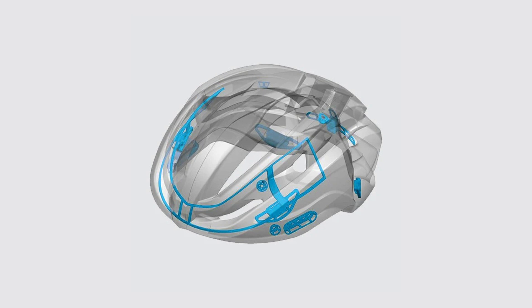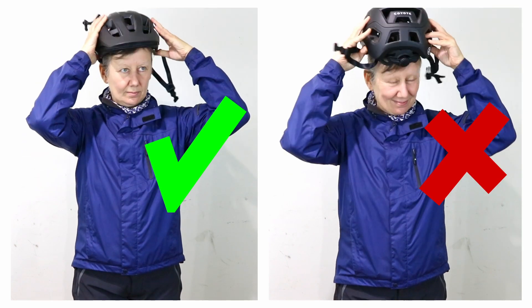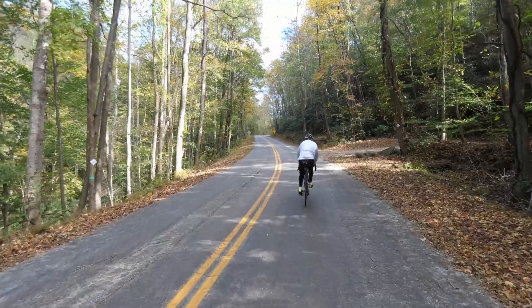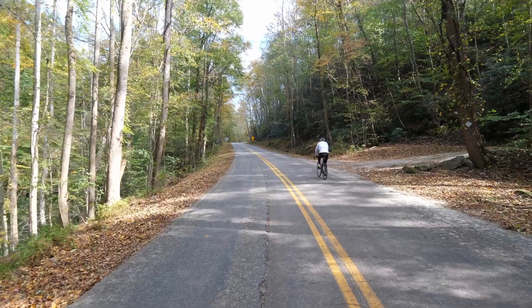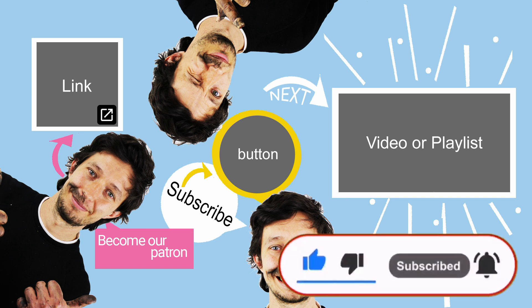Understanding the science behind bicycle helmets shows just how vital they are for your safety. Always wear your helmet correctly to ensure maximum protection. And remember that cycle helmets do not prevent crashes from happening, so ride safely and cautiously. Let me know in the comments below if you wear a helmet and whether a helmet should be mandatory where you live. If you found this video helpful and would like to see more content like this, then subscribe to my channel, like this video, and share it with your friends.